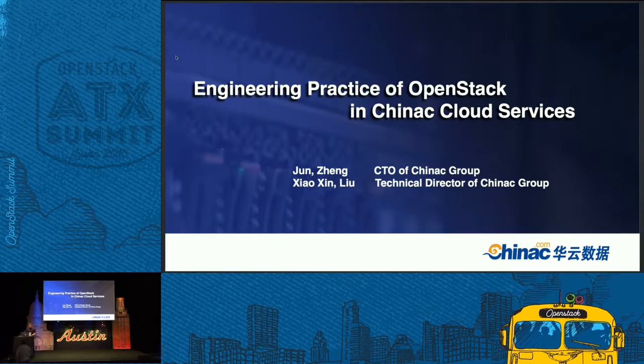Hello everybody. I'm very glad to be here to introduce my engineering practice of OpenStack in China, in our cloud service — private cloud and public cloud. I'm Zheng Jun, CTO of China Sea Group. Let's begin.